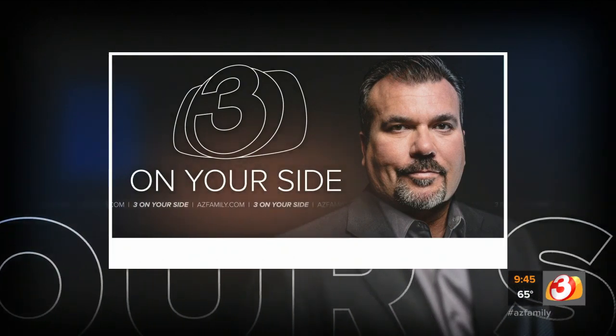Right now, the rental market is pretty hot, and unfortunately that plays right into the hands of scammers who are looking to rip people off. Here's Three on Your Side's Gary Harper.